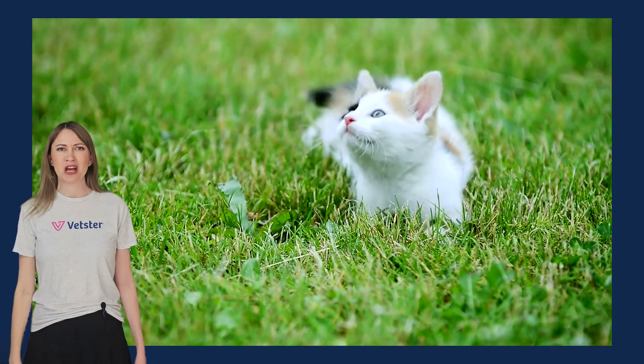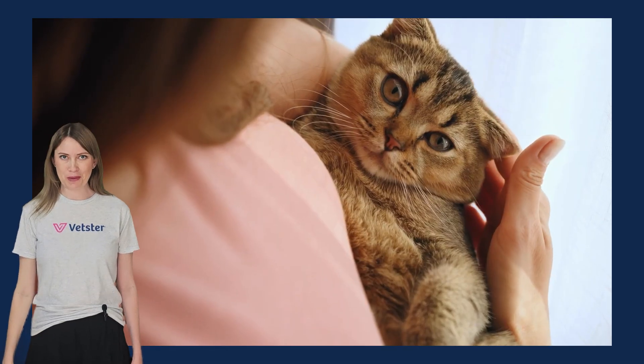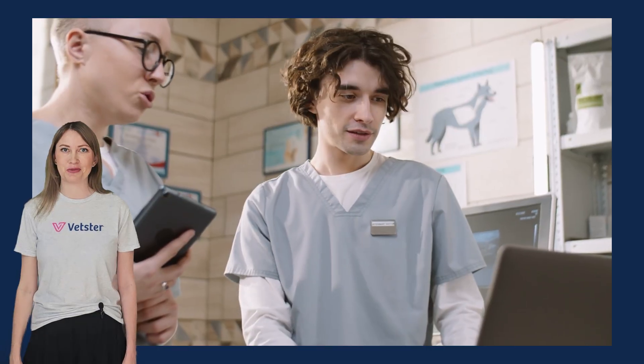Hi, I'm Lyndall from Vetster. Treating cat worms seems easy, right? Grab a dewormer and you're done? Well, not quite. Today we're talking about why you shouldn't try to treat your cat for worms on your own. All of the information in this video has been carefully reviewed by leading Vetster veterinarians. Alright, let's get into it.